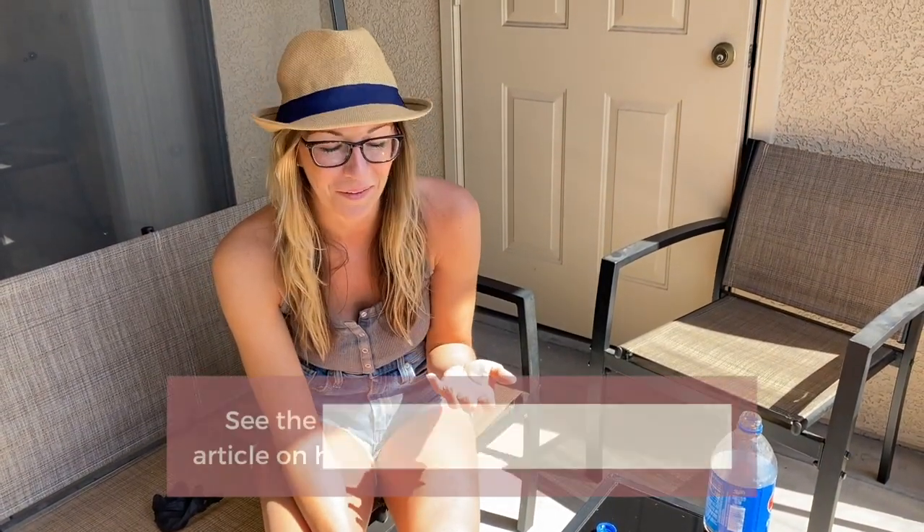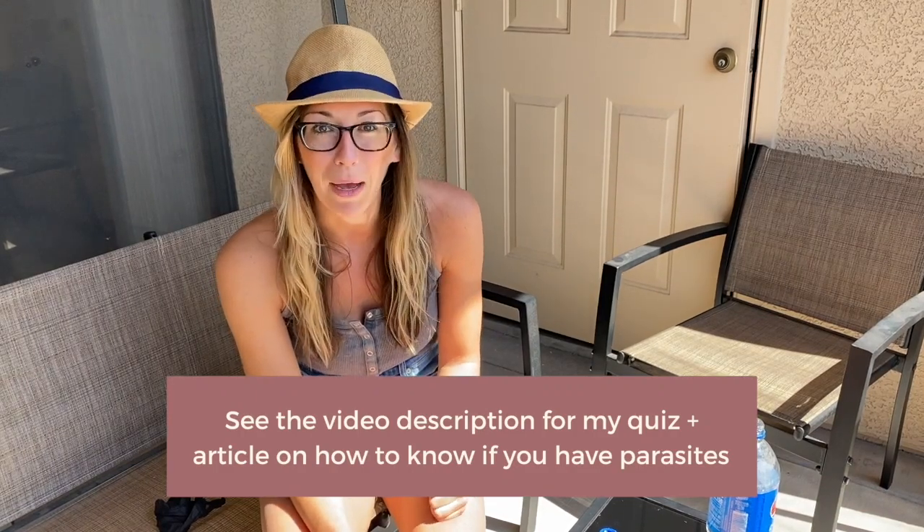Even though we didn't see worms crawl out of these pieces of pork — which, to be honest, I'm kind of bummed about because I thought it would be super gross but cool at the same time — I personally have struggled with parasites in my own healing journey. So I'm always very cautious about the types and quality of meat I consume. If you can buy local from a farm where you know the farmers and their practices, that's obviously the best. Conventional pork and meat in general is just riddled with toxins and antibiotics.